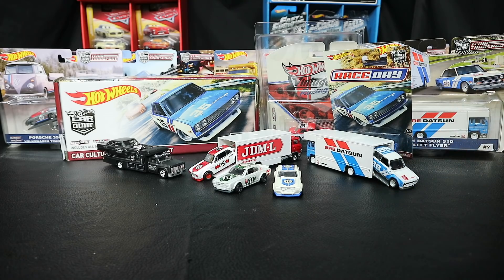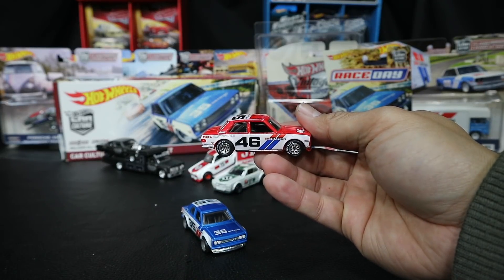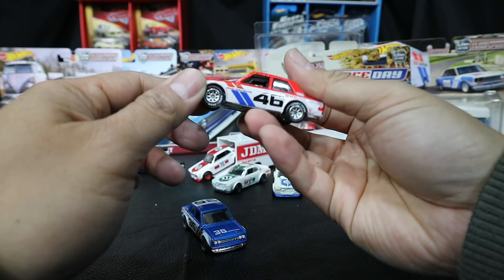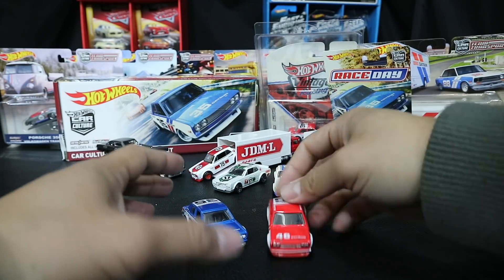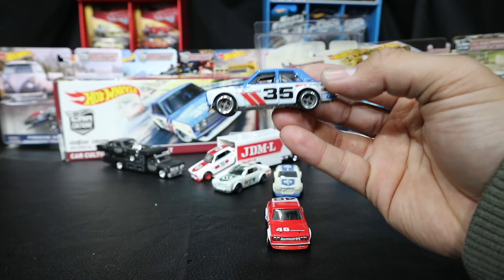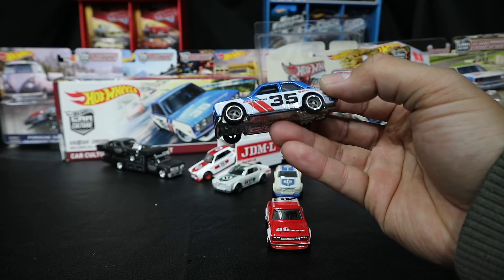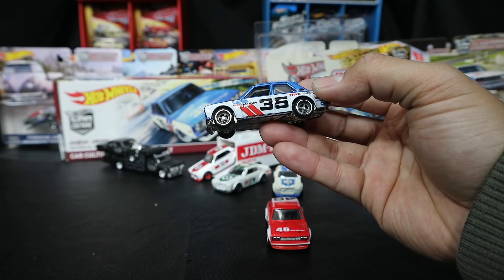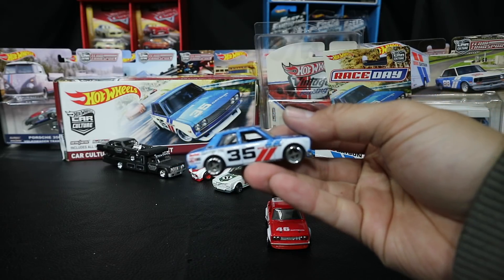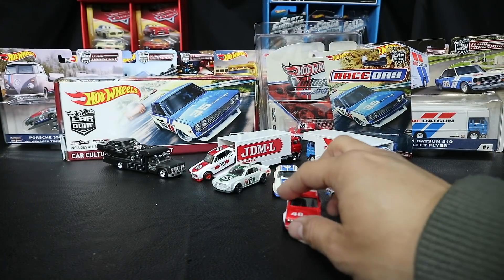Here we got the Hot Wheels Car Culture Premium box set with the Hakusuka on the cover. This is still a complete set - I still have a couple of these lying around. I don't sell my stuff, or I haven't - I should, but I don't. Got the open version too - number 46, the John Morton car at the top. This is probably still hard to find. This is what I was talking about earlier - I don't know why they put really thin tires with four spokes on it. It's more modern than vintage. I already complained about it, so I'll leave it there. Got some BREs right there for you.